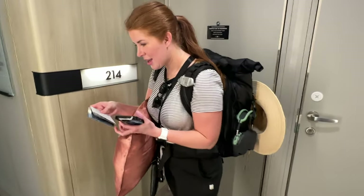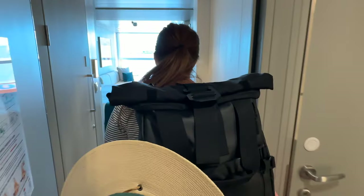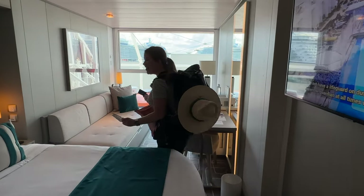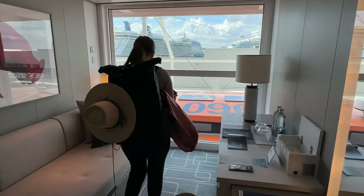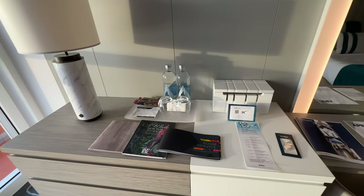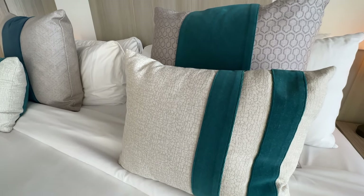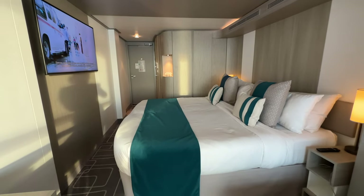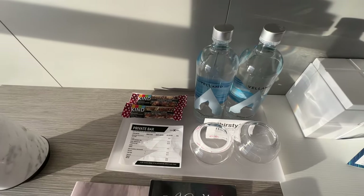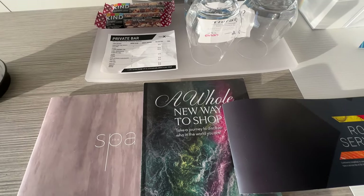We got in about noon and the first thing we did was go to our room to put our stuff down. Luckily our keys were sitting right outside the door. This is your standard king room. We did opt for the floor-to-ceiling window — we thought it might let in a little more light and maybe make me a little less nervous for my first cruise. I loved the green color palette and the more elevated, mature decor.